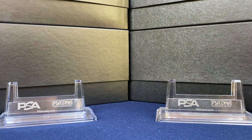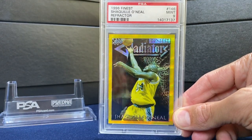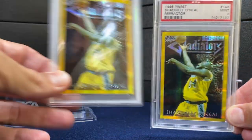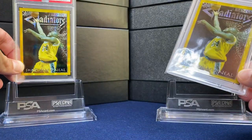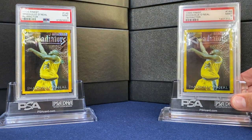Starting off with a card from your friend and mine, Bob Lewis — the 96 Finest Gold Refractor Shaq. Love this card. Actually had another, loved it so much that you don't want to get dupes of this. So thanks so much, Bob. One of my favorite all-time cards and really happy to own that one.